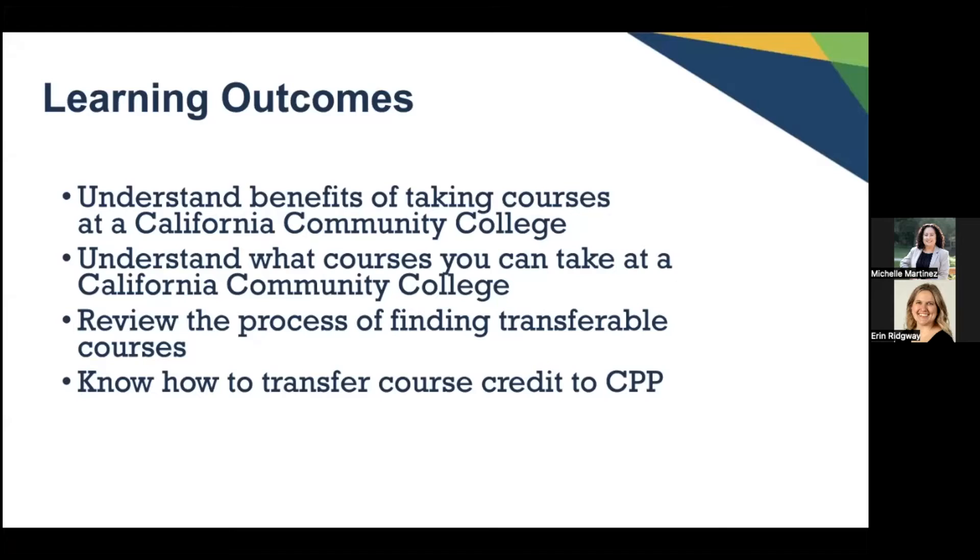Today's objectives and learning outcomes are for you to understand the benefits of taking courses at the California Community College, what courses you can take, and to review the process of finding transferable courses. We also want to illustrate how to transfer courses over for credit to Cal Poly when you have completed them at the community college.